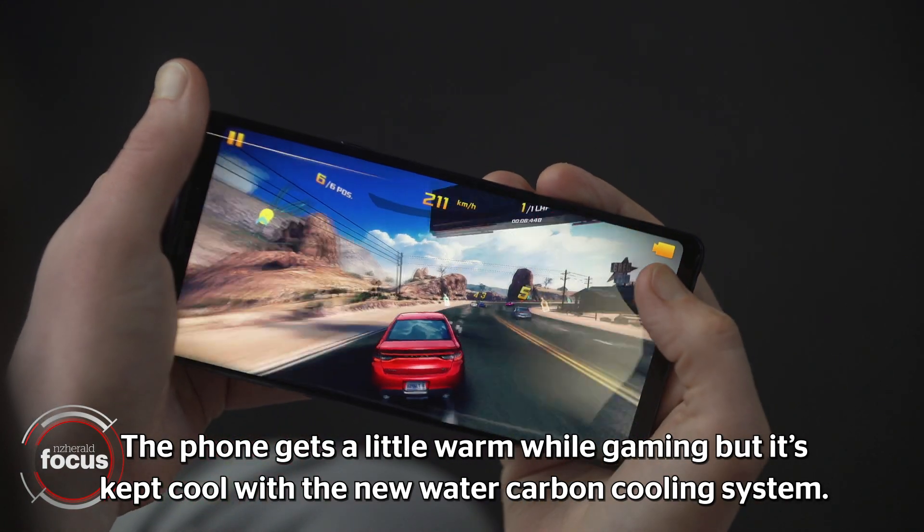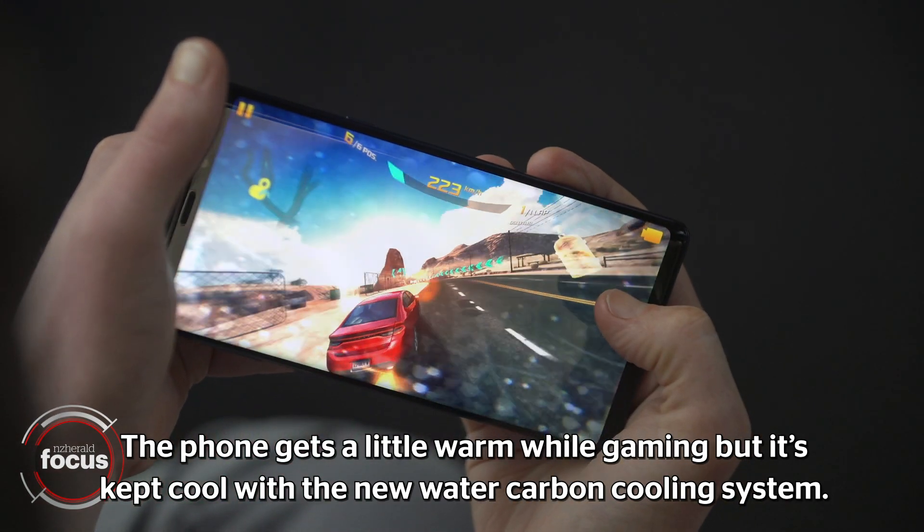The phone gets a little warm while gaming but is kept cool with the new water carbon cooling system.